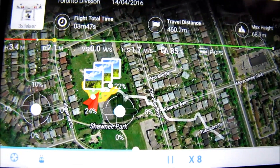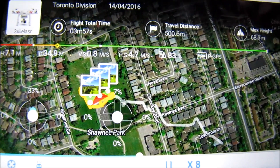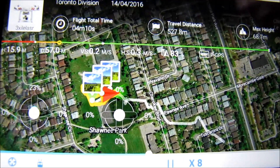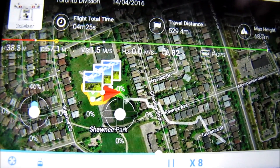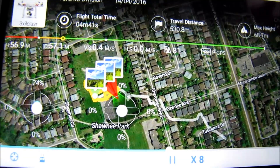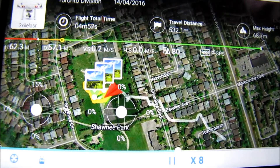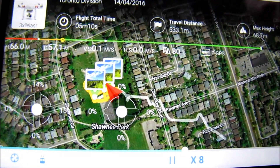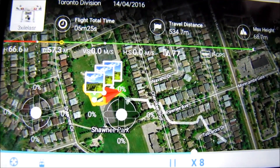I didn't expect this to actually happen. I knew technology could fail, but I've flown the phantom numerous times and I've been able to bring it back every time. So it's about 4 minutes into the flight. I'm at 60 meters and climbing, still in PGPS. I've been flying in PGPS for pretty much the entire duration of the flight.